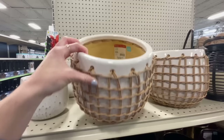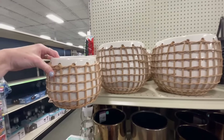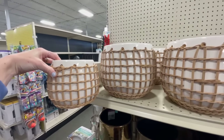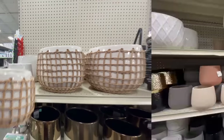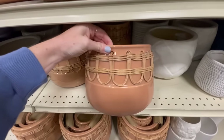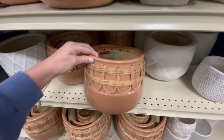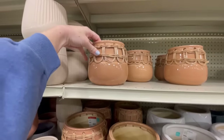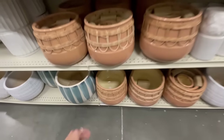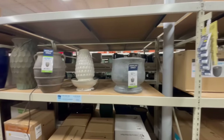This woven planter is really cute — very Anthropologie vibes — at $24, and it has a drainage hole. The smaller version is $14, so the set is a good deal. I also love these ones with an almost scallop detail: $19.99 for the medium, $29.99 for the larger size. You could even do a set of three for a really pretty display.